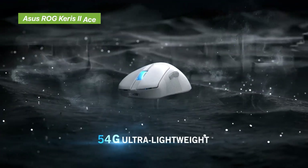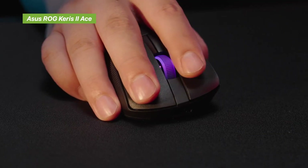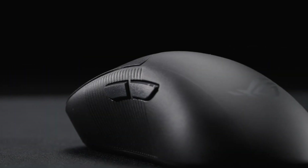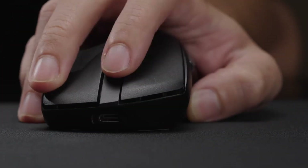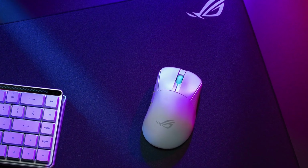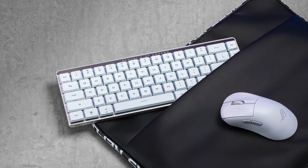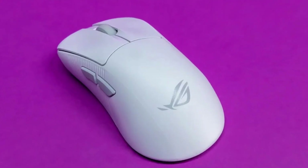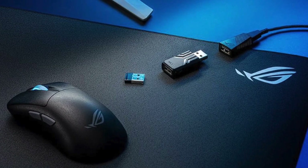Now for the serious gamers — the Asus ROG Keras II ACE is a monster. It's packing the ROG Aimpoint Pro sensor with a mind-blowing 42,000 DPI and 750 IPS tracking speed, which basically means it can handle any flick or micro-adjustment you throw at it. During our eSports-style testing it was flawless — super low latency, no jitter, and the lightweight build kept it fast without feeling flimsy. The switches are rated for 100 million clicks. Battery life is solid, with multiple wireless options including 2.4 GHz, Bluetooth, and wired USB-C for zero lag.